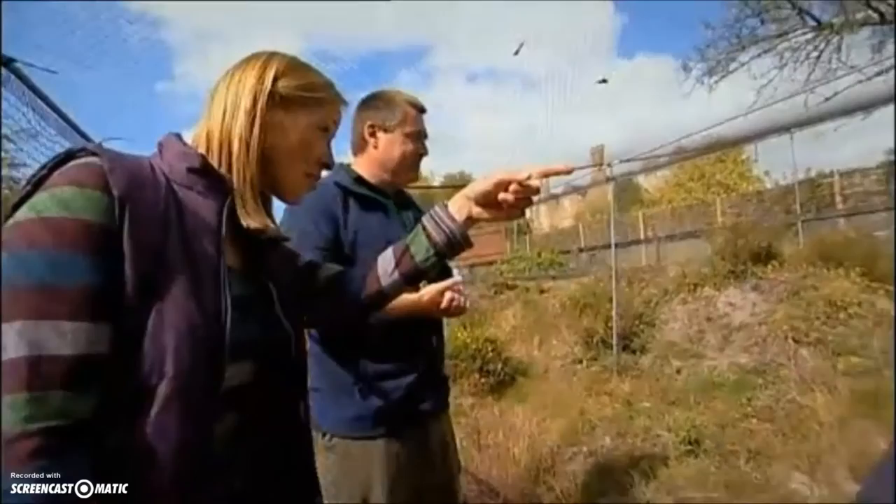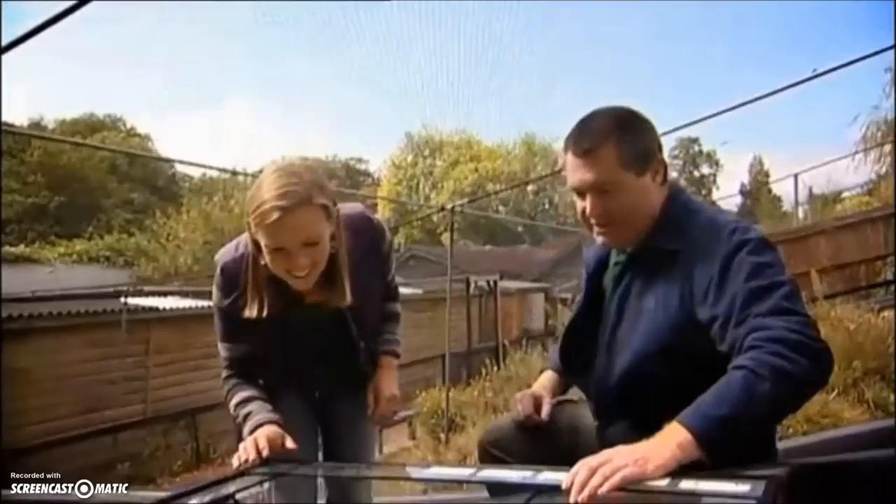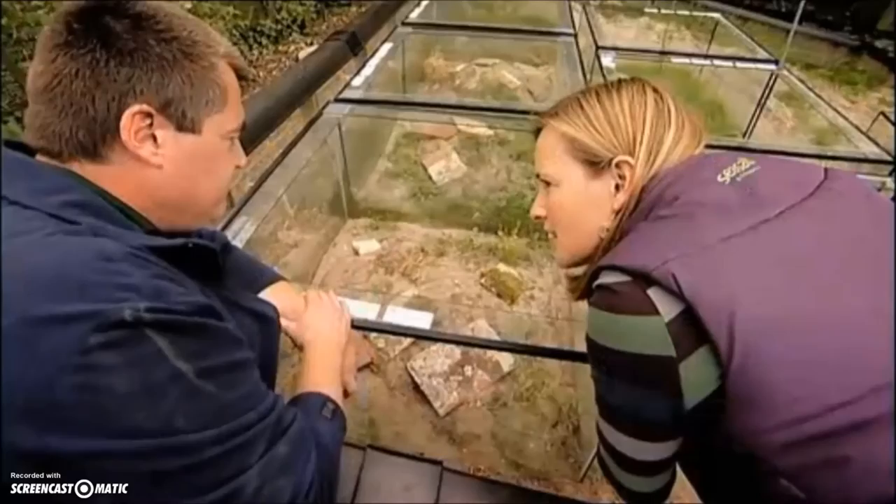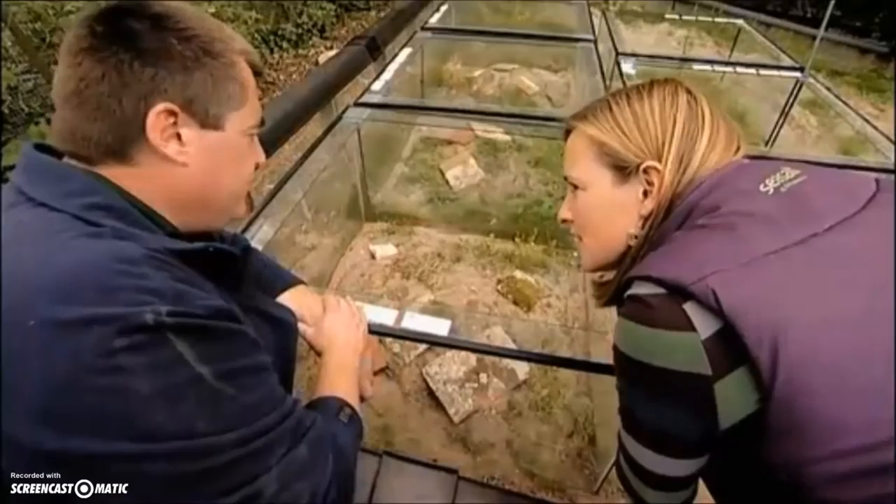Then we raise the youngsters separately. The juveniles are up here — we spread them out amongst all of these small raising enclosures. These ones are between five and six weeks old. We give them additional food while they're in the enclosure and try to grow them nice and big so they have a good chance of surviving hibernation over the coming winter.